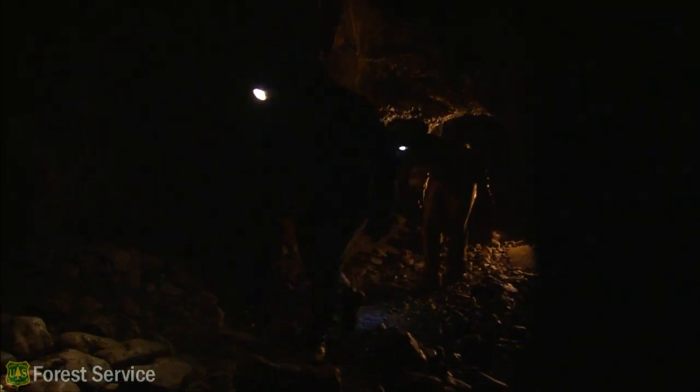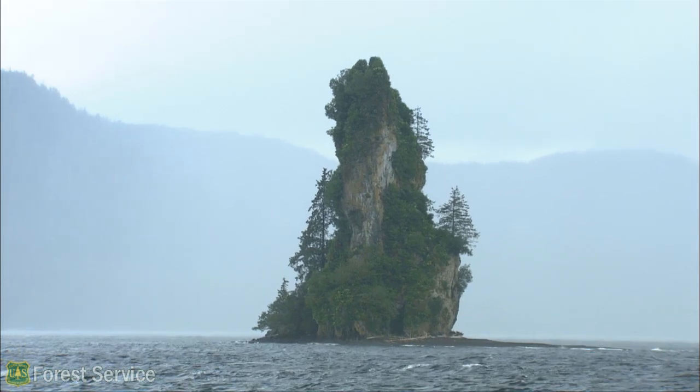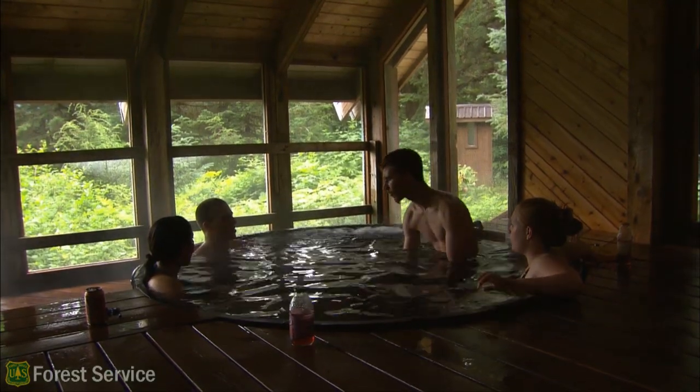Go to Prince of Wales Island and you'll find hundreds of caves. In other parts of the Tongass, remnants of old volcanoes are visible, and current hot springs are still heated by the earth's core. The complex geology of the Tongass has resulted in a wild array of features, including gold ore.